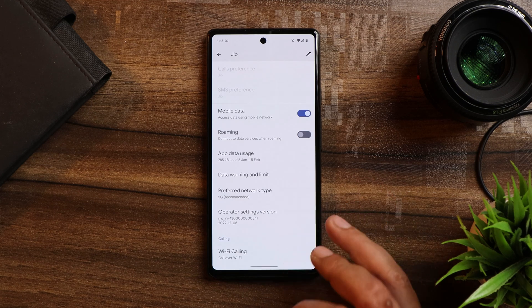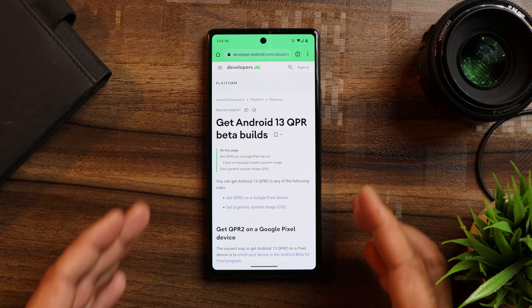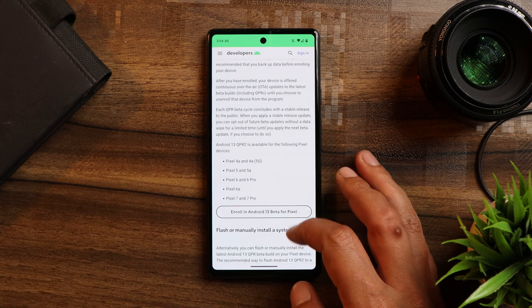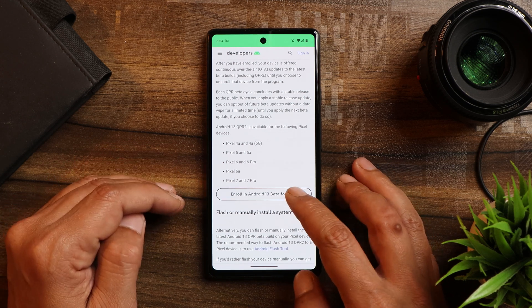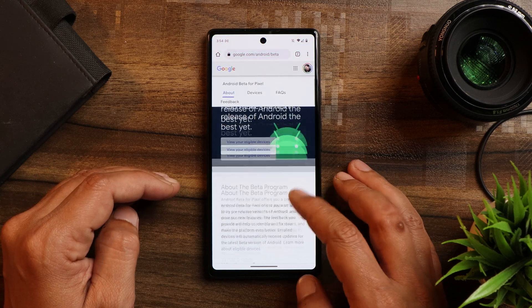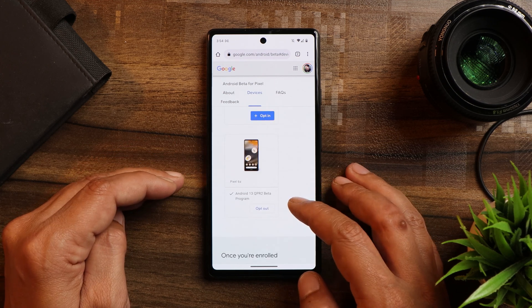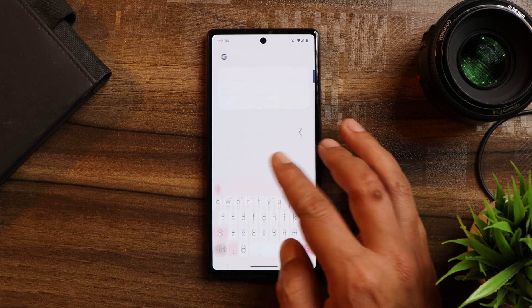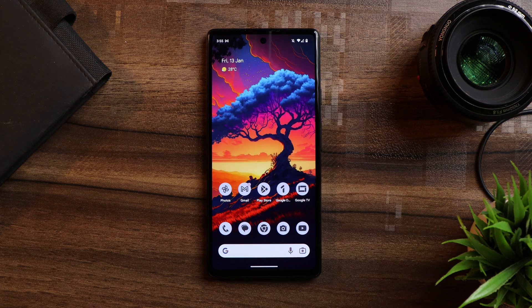If you want to try out 5G and are planning to move to QPR Beta 2, you need to go to developers.android.com and enroll in QPR Beta 2. There is a supported devices list — if your device is listed, just tap on 'Enroll in beta for Pixel' and you'll be redirected to the enrollment page. Select your eligible device — for me it was Pixel 6A — and once you update, just go to System > System Update to get the new QPR Beta 2 update.